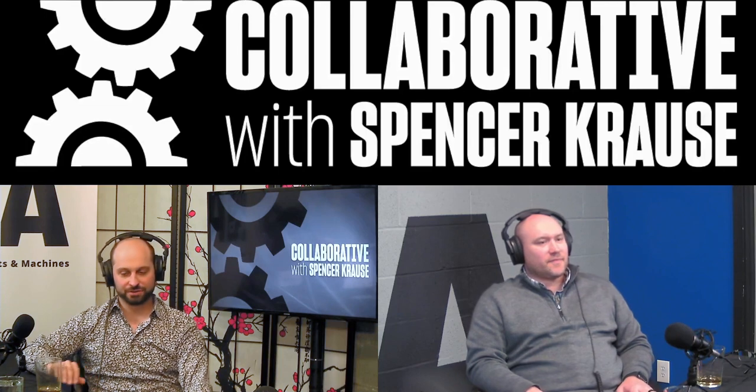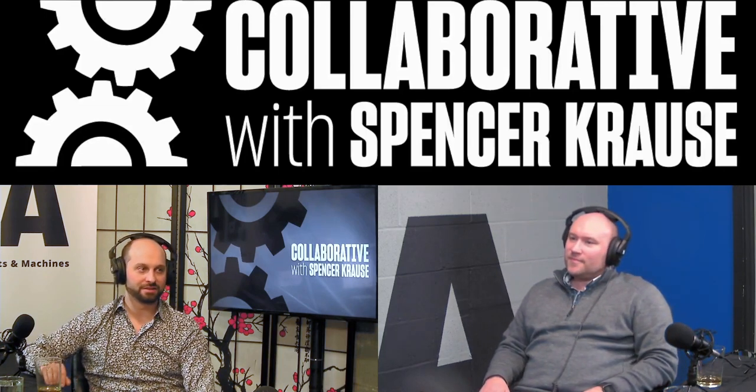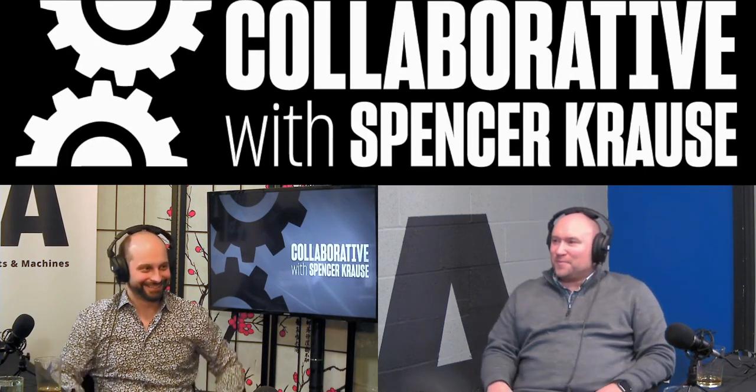Welcome to the Collaborative Podcast. I'm your host, Spencer Krause. Our guest today is Mark Proud. Mark is the VP of Sales at the Proud Automation Division of the RG Group. Mark, welcome to the pod. Thanks for having me, appreciate it.